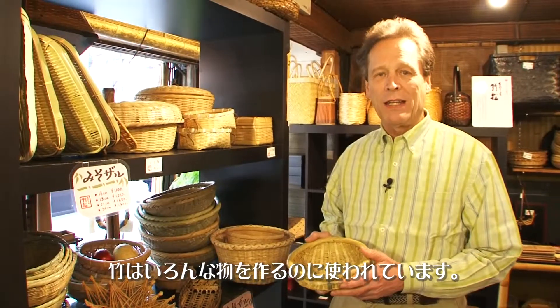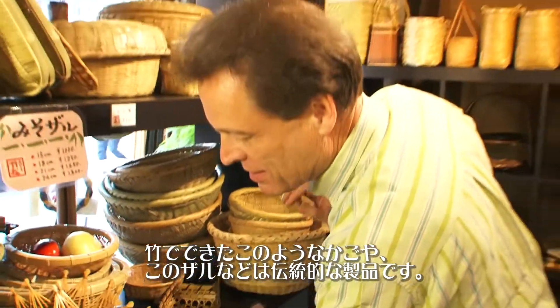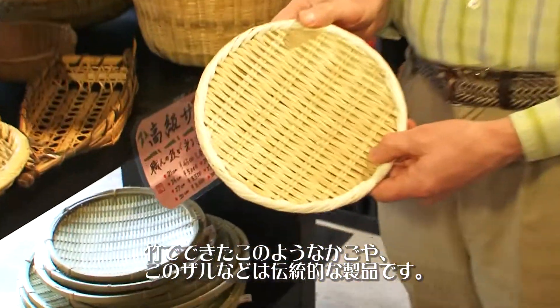Bamboo is used to make many different things. Traditionally in Japan, they're used to make baskets like this or trays like this. I love bamboo.